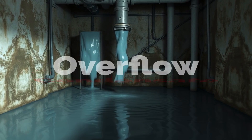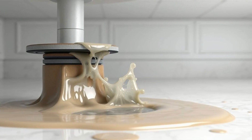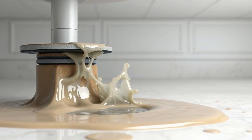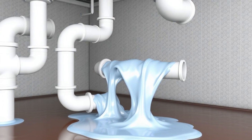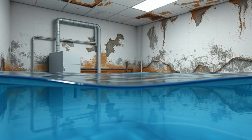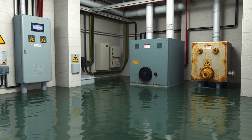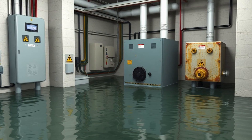Condensate overflow alarm — the hidden flood. Would you rather clean a drain or replace an entire ceiling? Clogged condensate drains or failed pumps can cause water buildup, triggering an overflow alarm. If ignored, standing water leads to mold, ceiling damage, electrical hazards, and equipment failure.